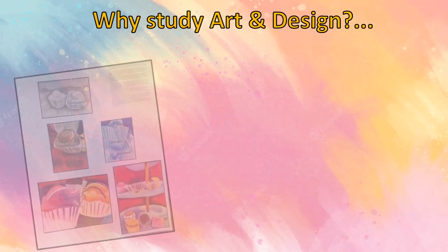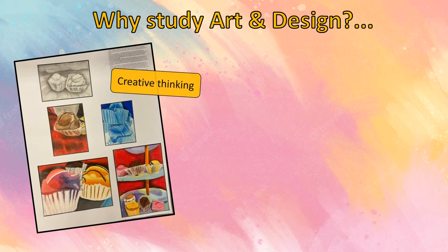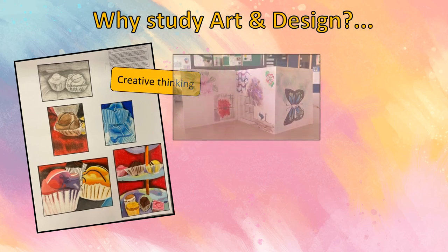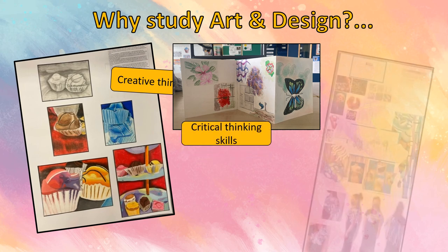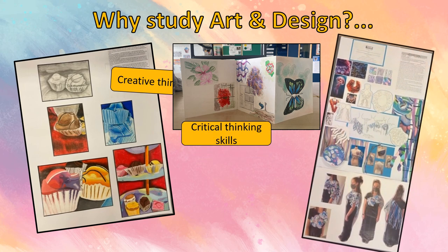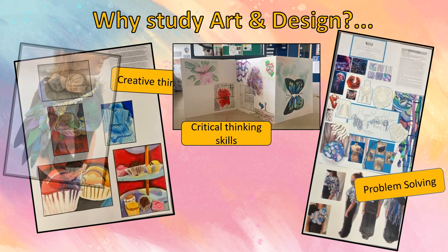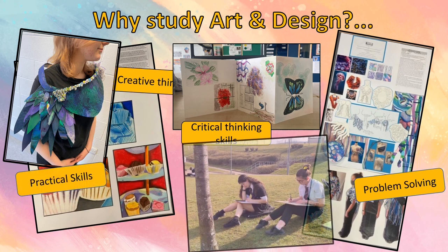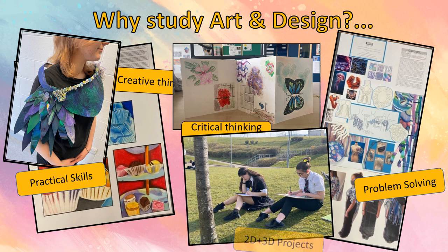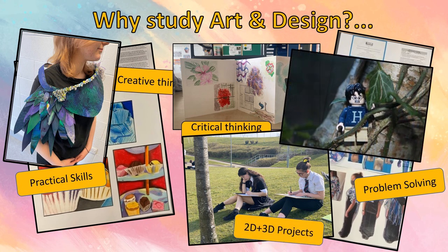There are many reasons why you should consider studying Art and Design this year. Our courses are enjoyable and open to all levels of ability, from National 3 all the way to Advanced Higher. We offer a good balance of practical and critical skills. Whether you are considering a career in Art and Design or not, there are many lifelong and transferable skills which will be useful to you in whichever path you take.